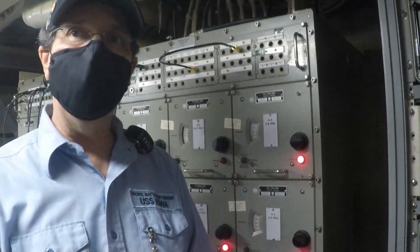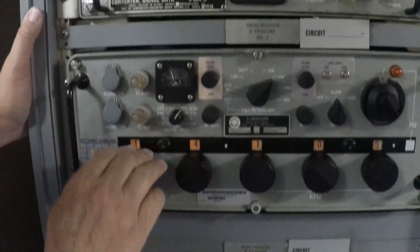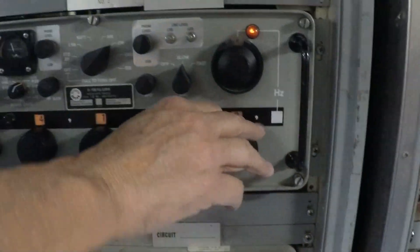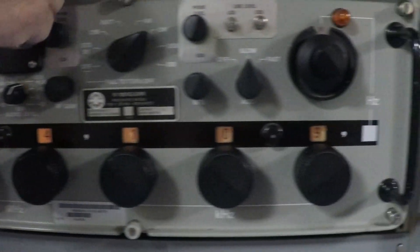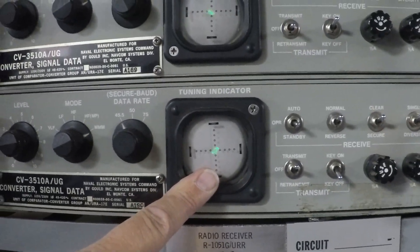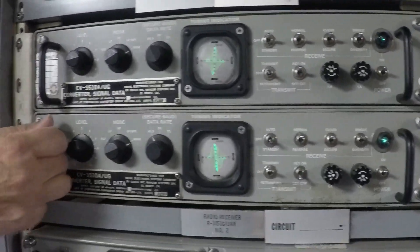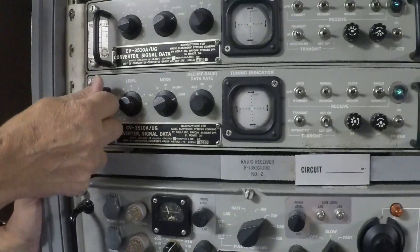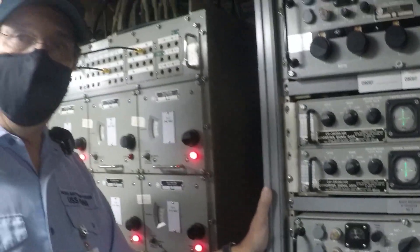We'll go through how it all connects: you tune an antenna, tune in a receiver on a particular frequency. Right now this is tuned to 14.109 megahertz, which is in the 20-meter amateur radio band. That signal you can see on this little scope is a teletype signal, and when you see a little crosshair, that indicates it's tuned. This box takes the audio tones from here and converts them into DC signals.